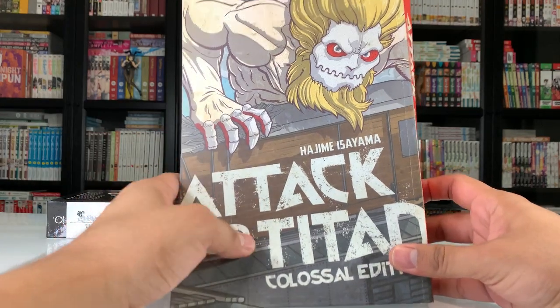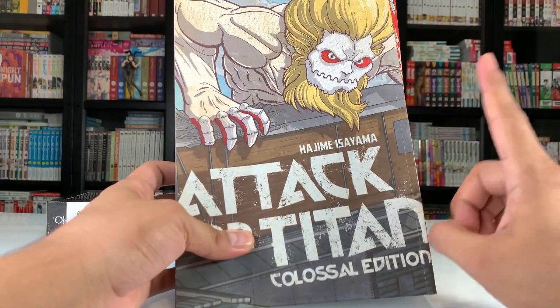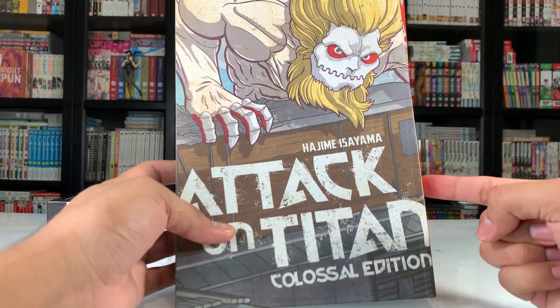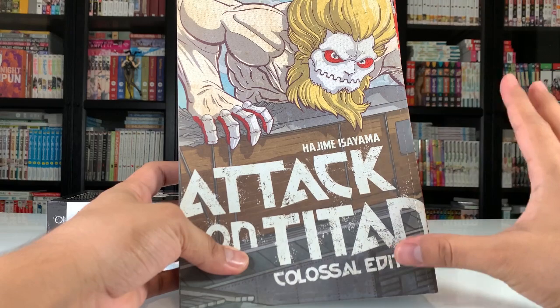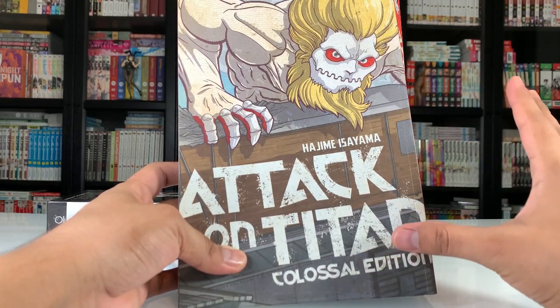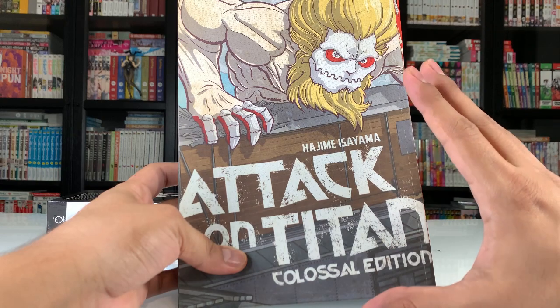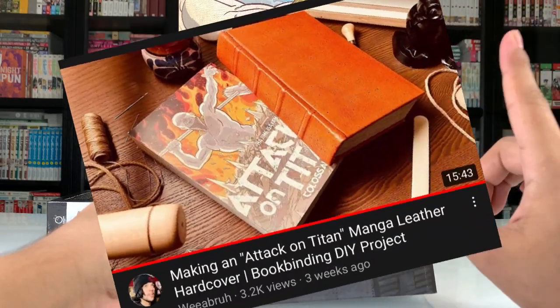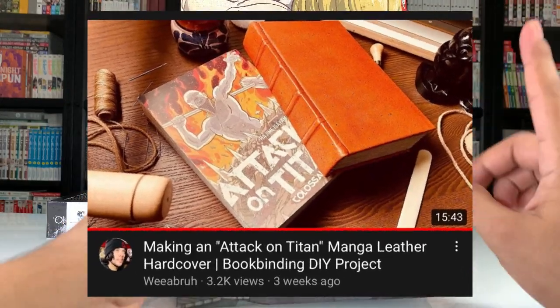I love these colossal editions. And if you guys haven't checked out Weabra's video, he recently made a hardcover edition of his Attack on Titan colossal editions, which was honestly pretty awesome. That's one of the most unique things I've seen any manga tuber do and he did an amazing job with it. Definitely go check out his video — I'll link it up here if I remember.